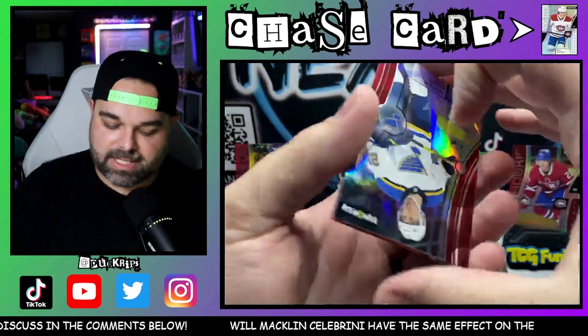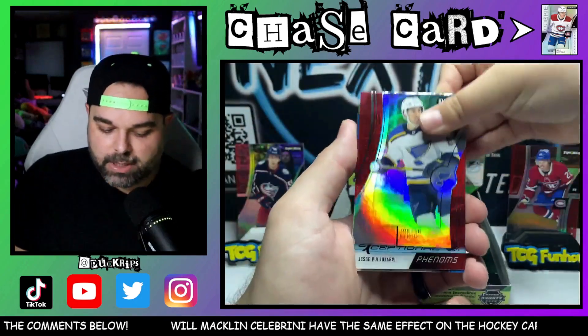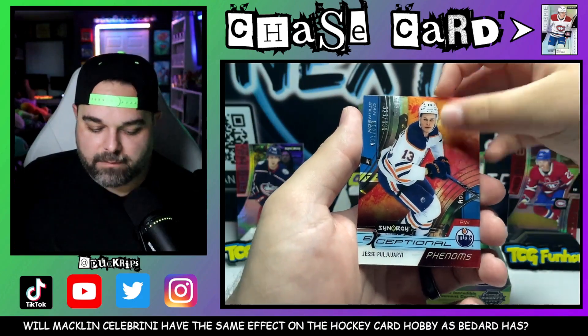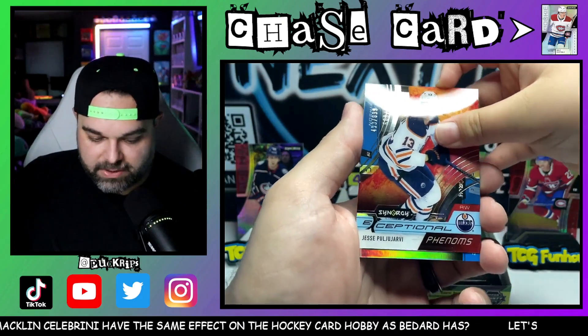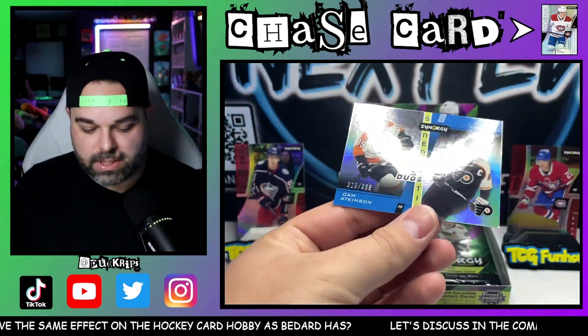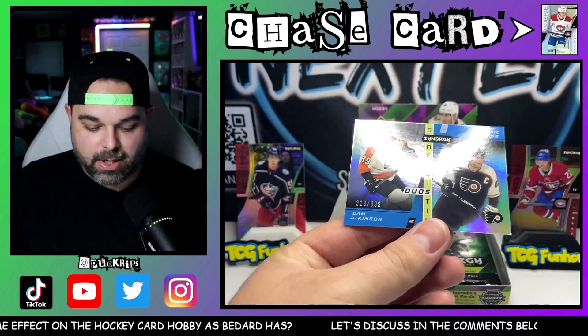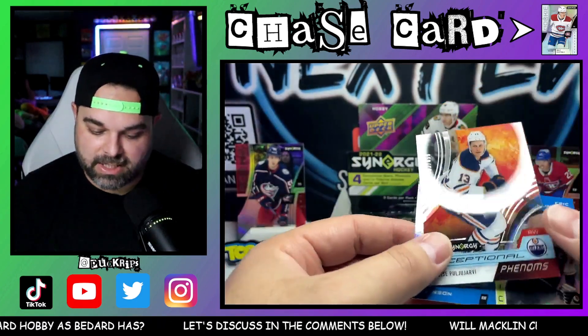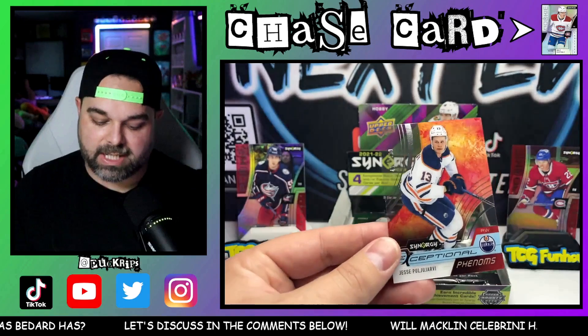Our first base card that's not a rookie: Jordan Kyrou. Then we pulled Jirav Jiravjavov — and then we got a Synergynastic Duos: Cam Atkinson and Eric Lindros on the retro vintage player, numbered to 899. And then another one numbered to 899 as well.